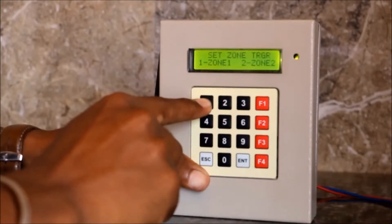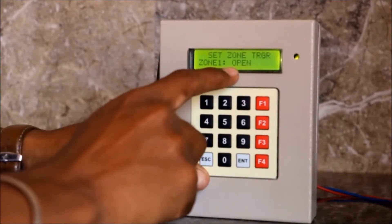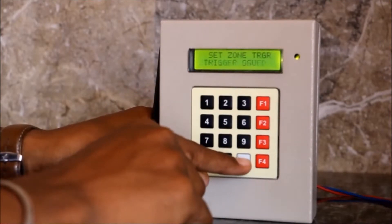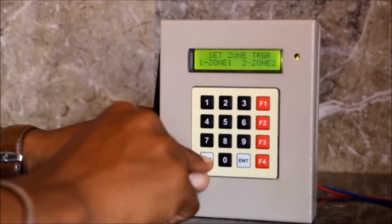Press 1 for zone 1 — set zone trigger. Zone 1 is in open condition. If you want to change the condition, press F1. It will show close. Press enter. The trigger is saved. Press escape.